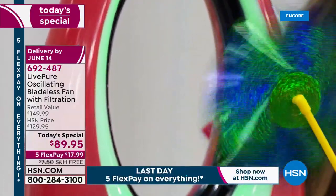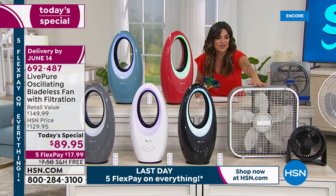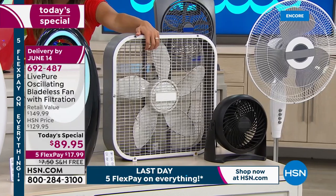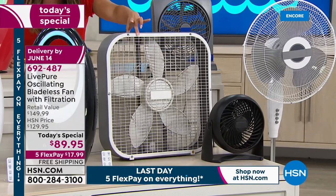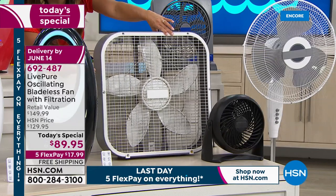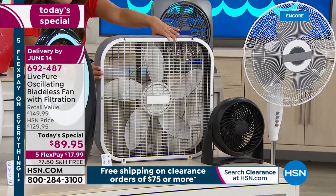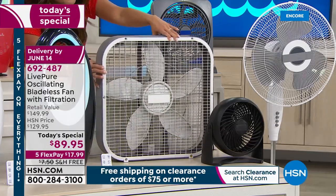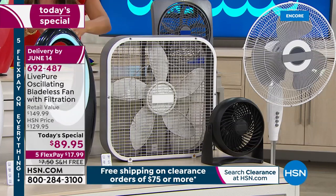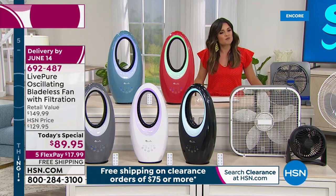If you want to pick this up, it's $17.99 on Flex Pay. You can get rid of the old box fans or the tower fans that you're worried about little fingers or little tails or paws getting into. You see the dust on this old fan? This looks like the fan in my dad's garage — it is just covered in nastiness, it rattles, and it only goes in one direction. So let's upgrade ourselves at a great value and just enjoy a more comfortable summertime.